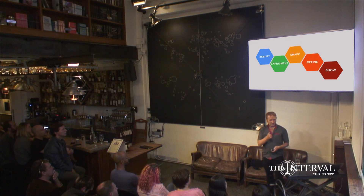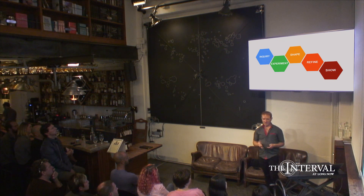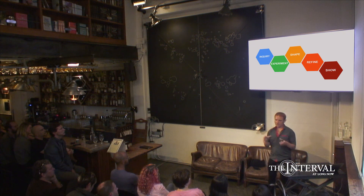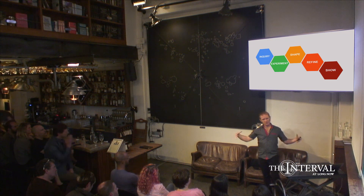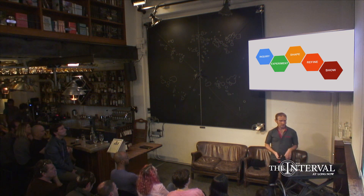In this art thinking model, we're not really thinking about the bounded approaches you have in design thinking — these are open-ended approaches. You start with inquiry and experiment, then shape this form. It starts with an unbounded approach, and this is how artists approach their artwork in my experience.